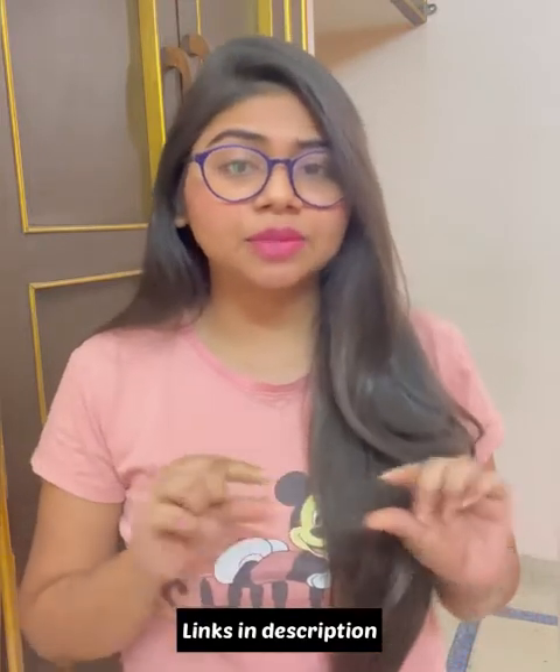I've also covered satin lipsticks and many brands. All these lipsticks are affordable and you can buy all of them from Amazon. All the links are mentioned in the description box, so if you want to explore any lipstick, brand, or shade, you can find it on Amazon. Without further ado, let's begin.